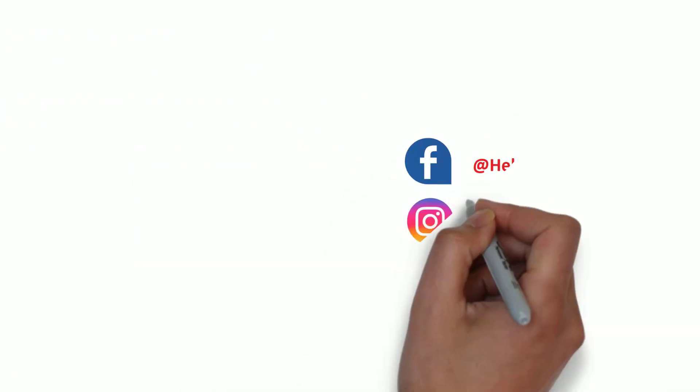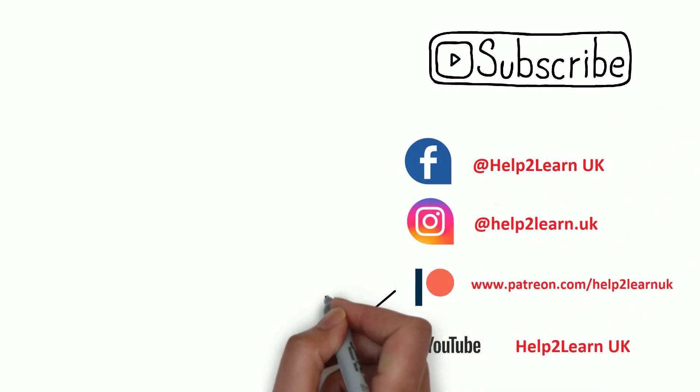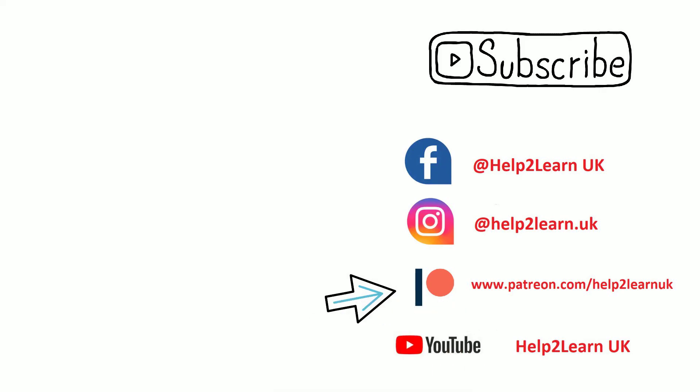We've reached the end of today's video. Please visit our Patreon if you want access to exclusive content and to take your revising skills to the next level. I hope to see you again next week. Bye now!